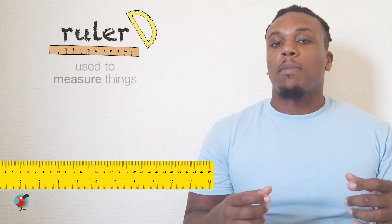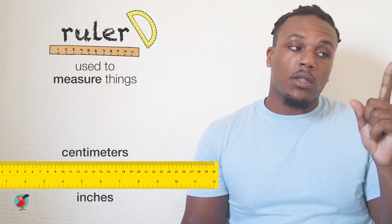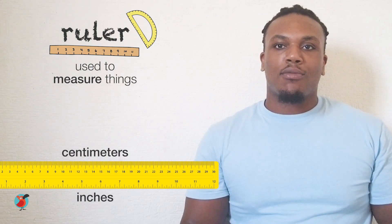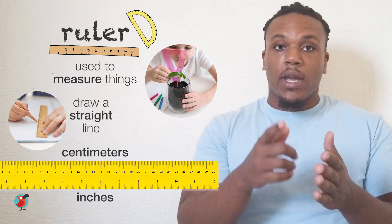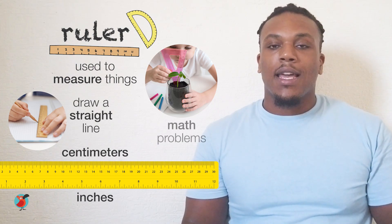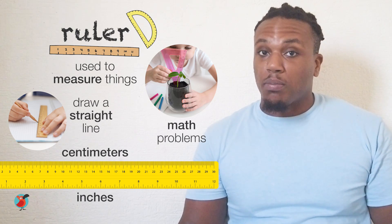Now let's talk about rulers. Rulers are used to measure things. They come in different sizes and usually have both inches and centimeters on them. Rulers can also be used to draw straight lines and measure paper and other materials. They may seem boring, but they're really important for drawing and math problems.